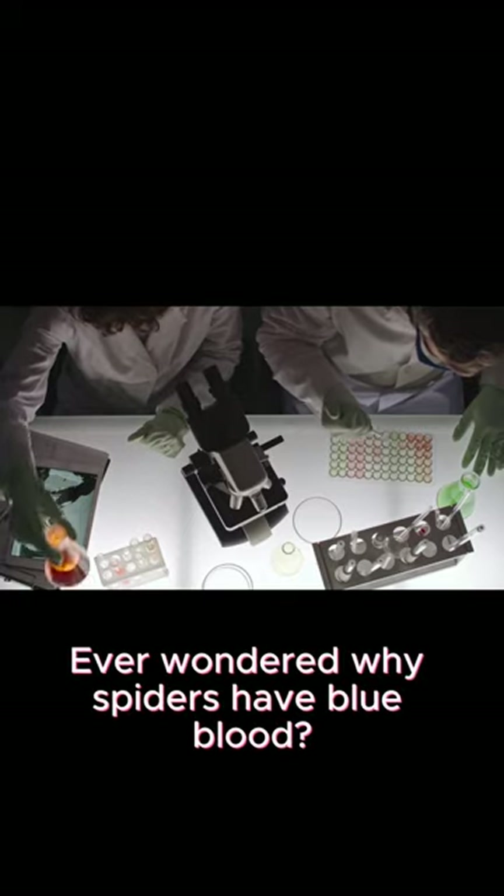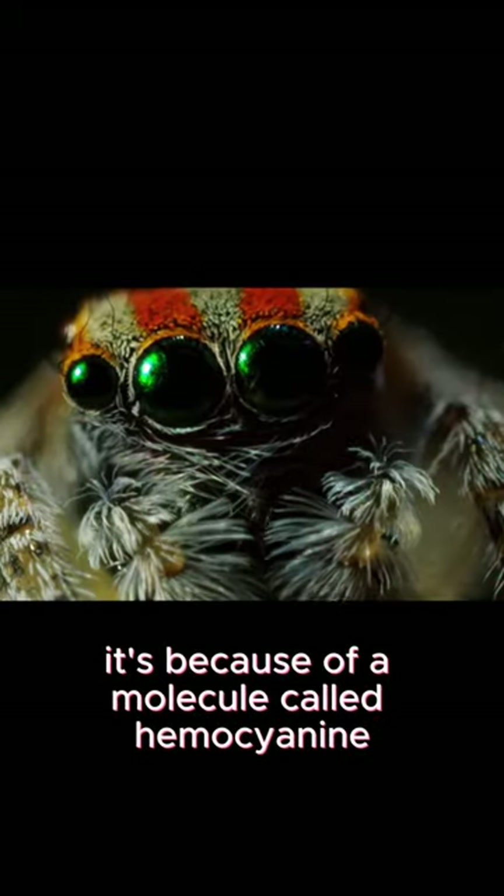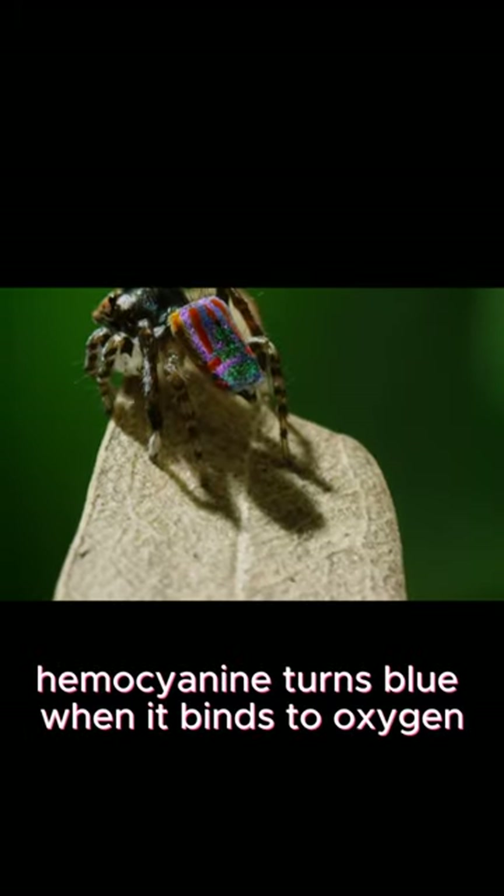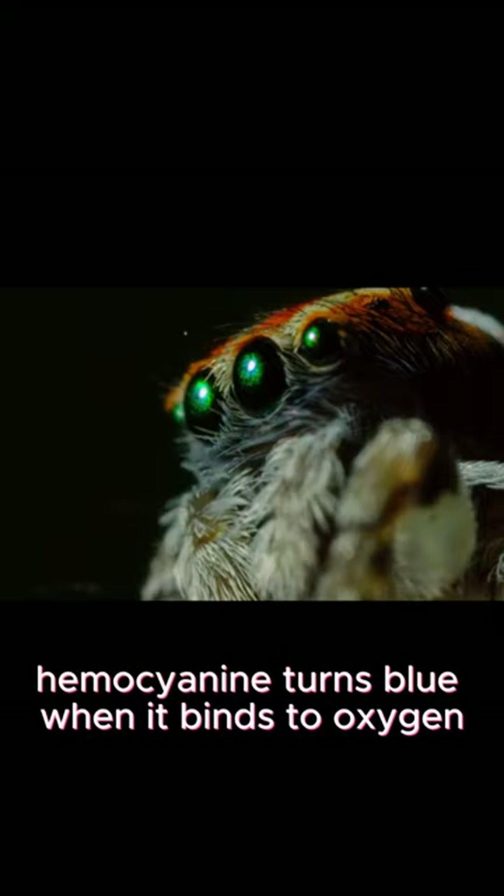Ever wondered why spiders have blue blood? It's because of a molecule called hemocyanin, which contains copper. Hemocyanin turns blue when it binds to oxygen.